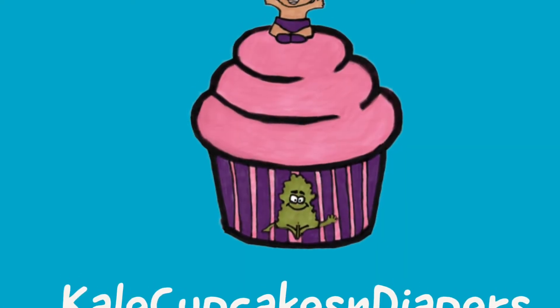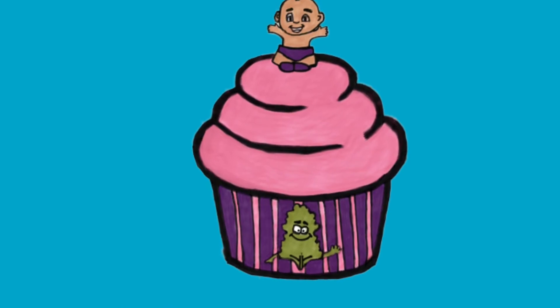Hey you guys, welcome to Kale Cupcakes and Diapers! Please be sure to like, comment, and subscribe, especially if you're interested in healthish eating or anything dealing with babies and kids. Follow me on Instagram at Kale Cupcakes and Diapers. Alright, enough of that promo, let's get started.